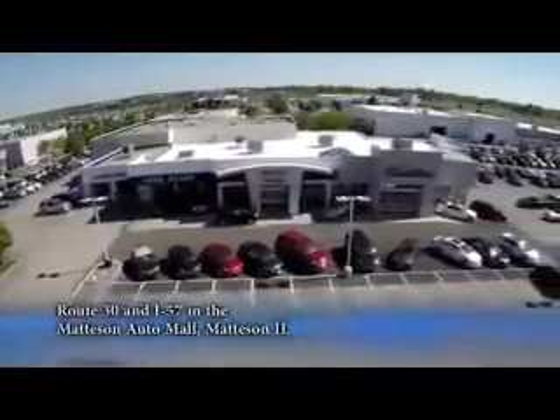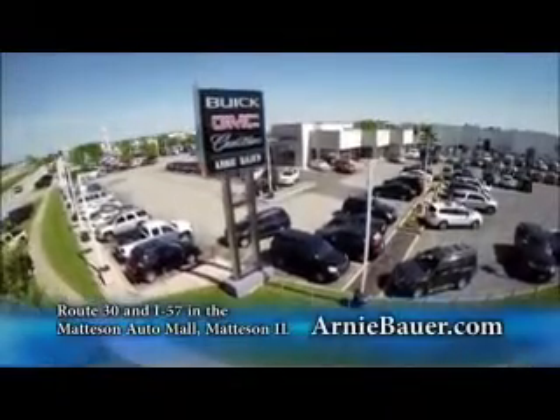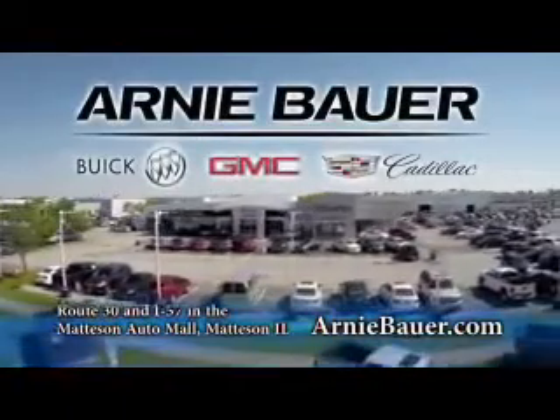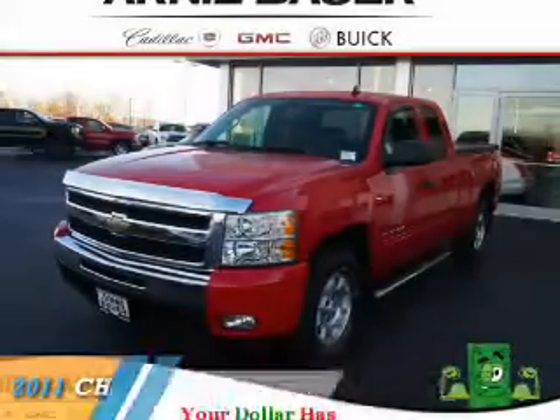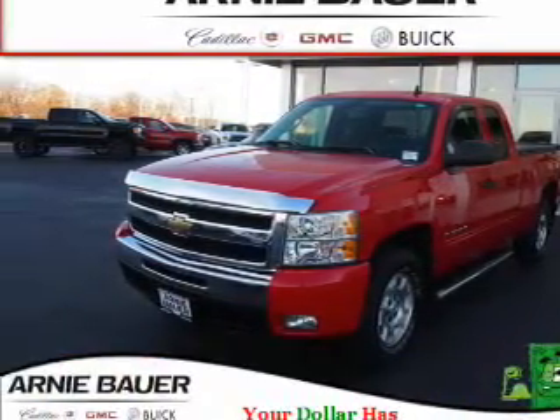The area's finest new and used cars, brought to you by Arnie Bauer Buick GMC Cadillac in the Mattson Auto Mall and ArnieBauer.com. Your dollar has more power at Arnie Bauer. Presenting the 2011 Chevrolet Silverado 1500.